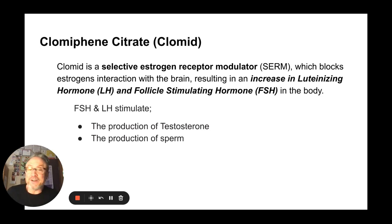Clomiphene citrate, or Clomid, is a selective estrogen receptor modulator — a SERM — which blocks estrogen's interaction with the brain. Estrogen comes up to the brain and the brain determines what level it's at and what to do. When that's blocked, the result is an increase in luteinizing hormone, which stimulates production of testosterone, and follicle stimulating hormone, which stimulates the production of sperm. So Clomid works by blocking estrogen interaction with the brain, increasing LH and FSH, thereby increasing sperm and testosterone. It's an easy oral medication to take for men and is worth trying.